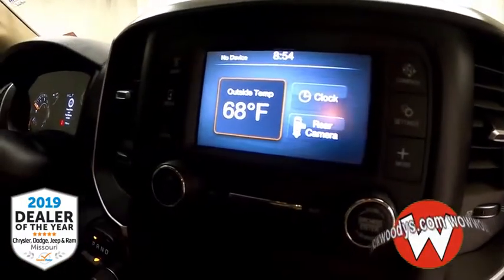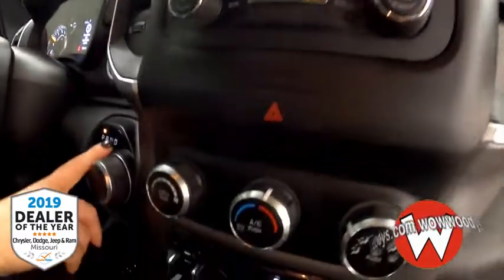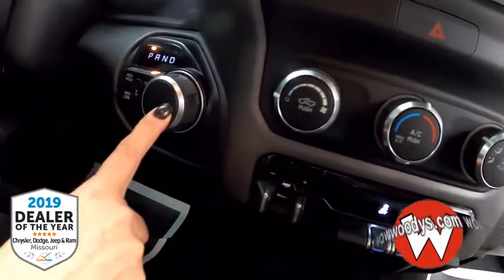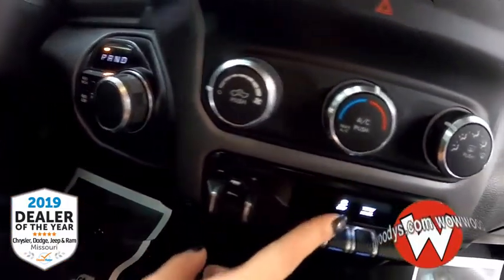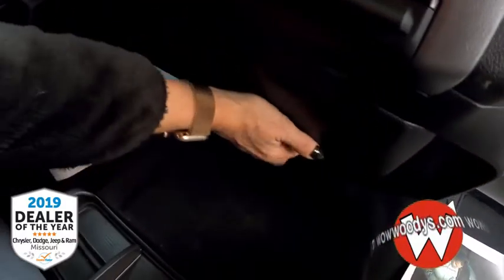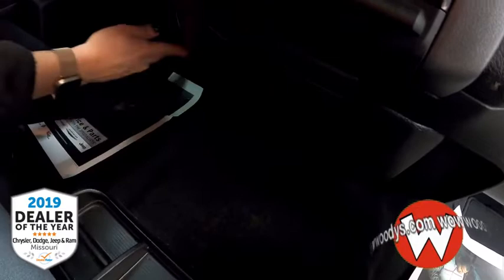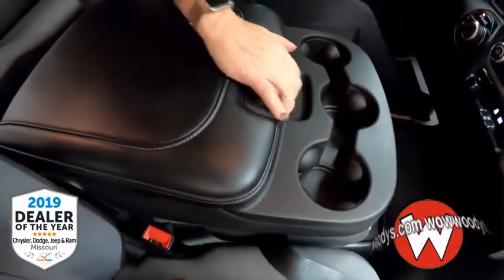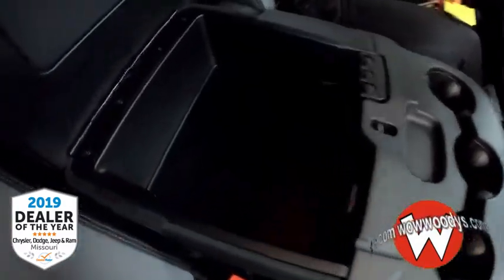As we head down, you've got your transfer case right here along with your 8-speed rotary transmission. You've got your climate controls, trailer brake control, traction control, and tow-haul mode. You've also got charging ports — USB and micro-USB on this side.